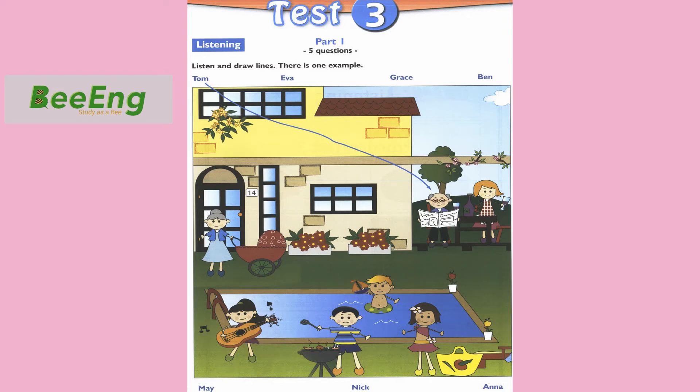Hello, this is the Cambridge English Starters Listening Test 3. Part 1. Look at Part 1. Now look at the picture. Listen and look. There is one example.